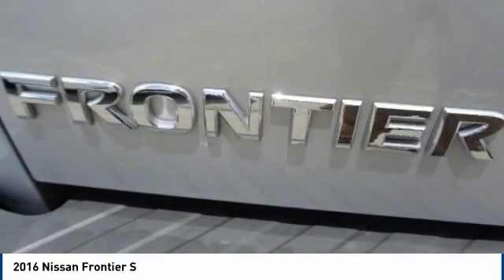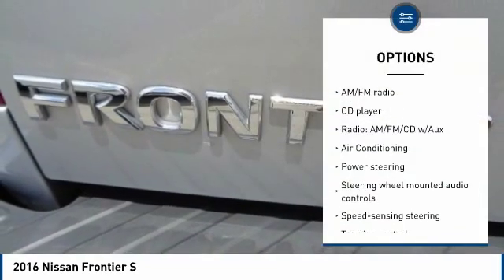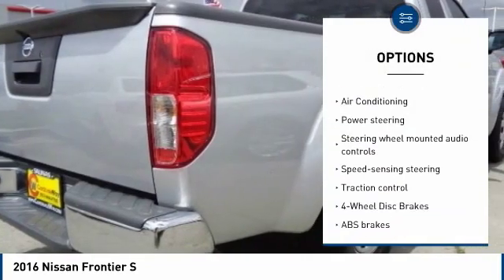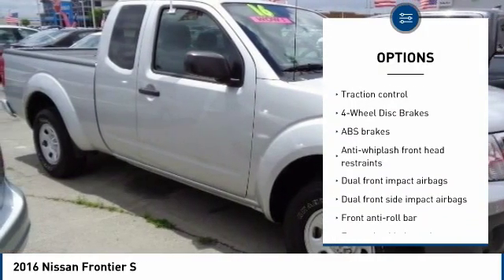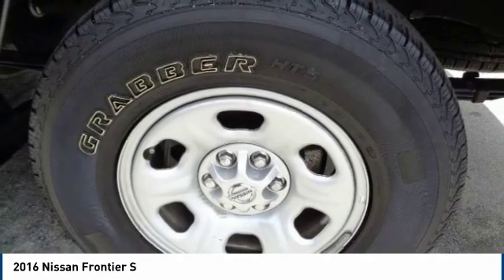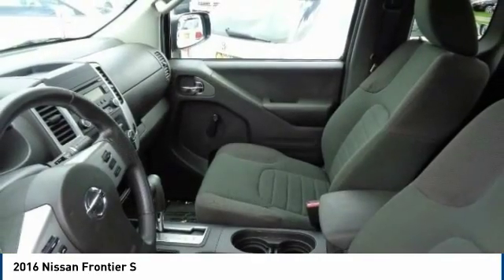Here are some of this vehicle's great options: traction control, dual airbags, air conditioning, power steering, four-wheel disc brakes, electronic stability control, CD player, tachometer, front bucket seats, cloth seat trim.